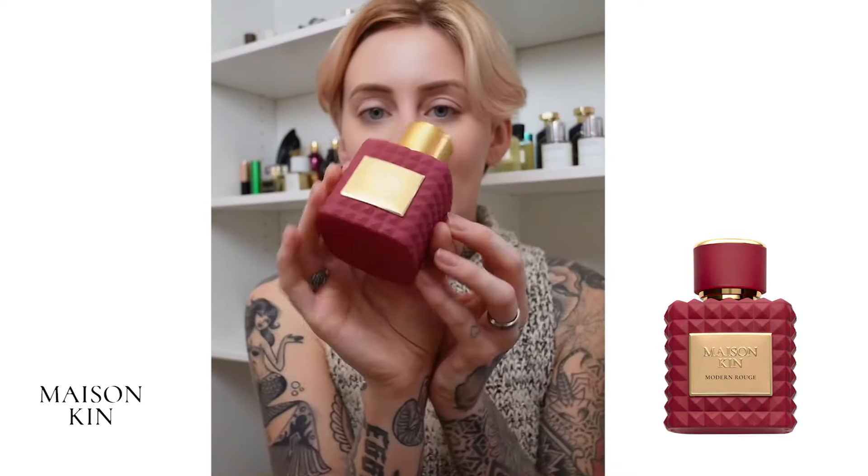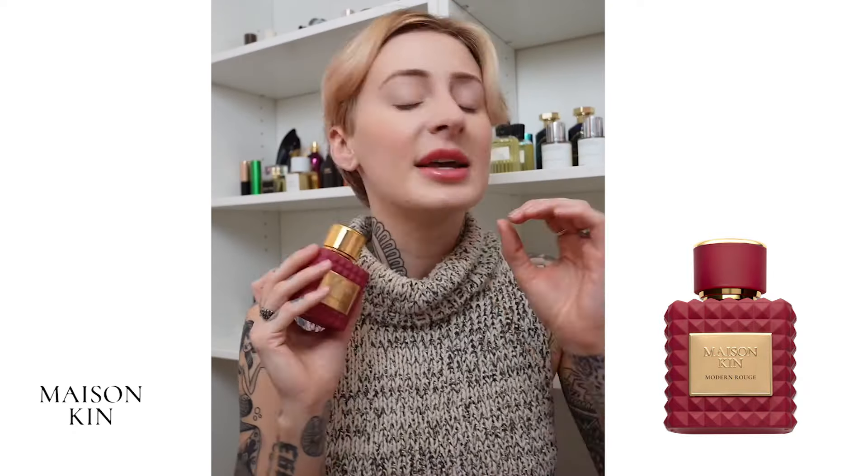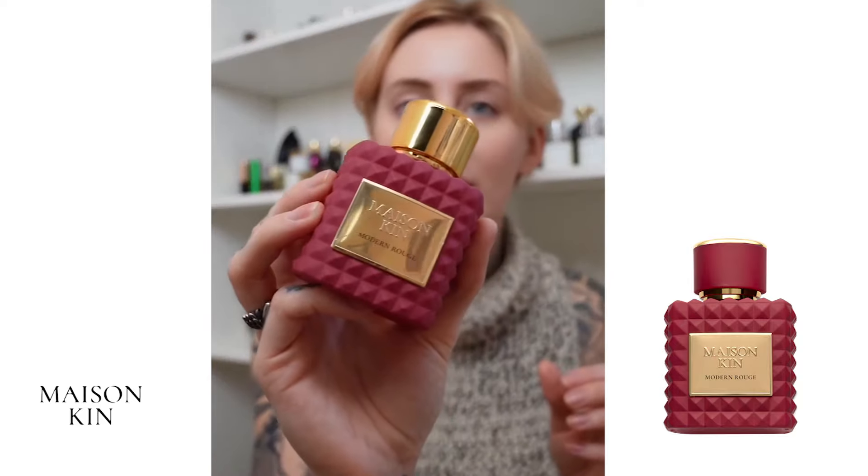The packaging is ultra luxurious. It's very heavy. It's got this cool studded design. It's perfectly unisex because I've tried other ones that lean really, really sweet or really, really masculine. This is such an incredible, accurate dupe. I cannot highly recommend it enough.